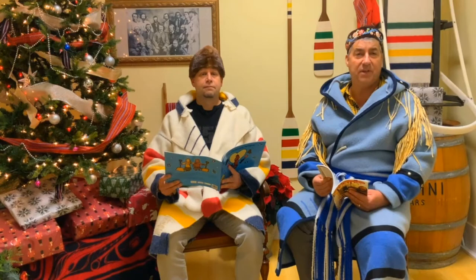Christmas is always a treasured time to give someone in your circle a home made pair of Métis Christmas Mittens.